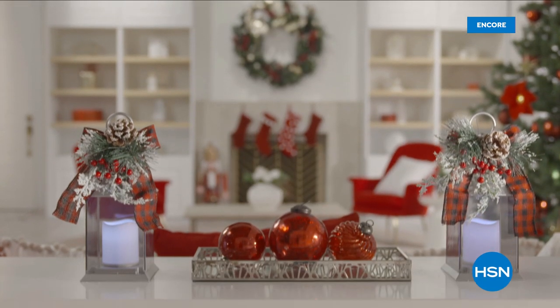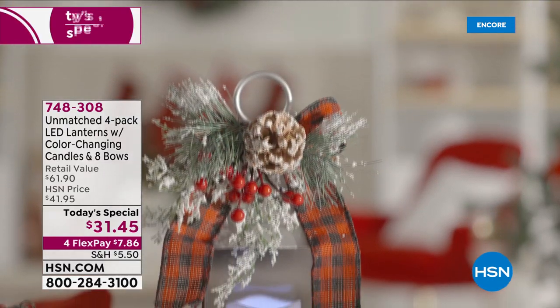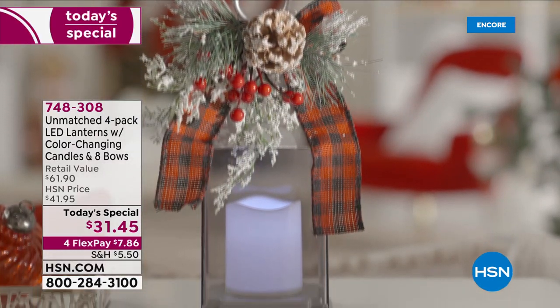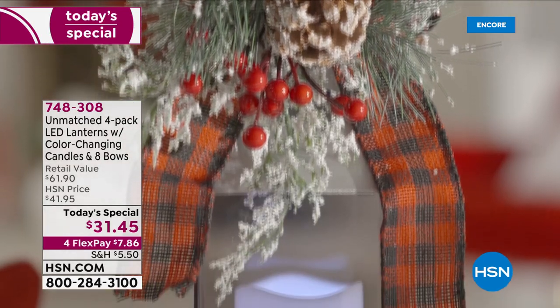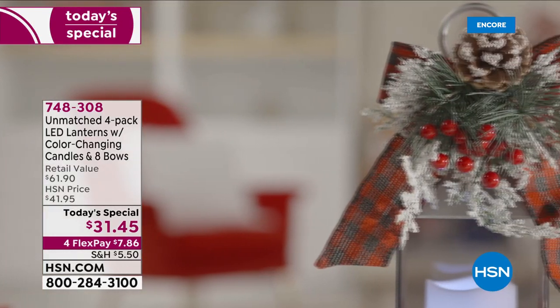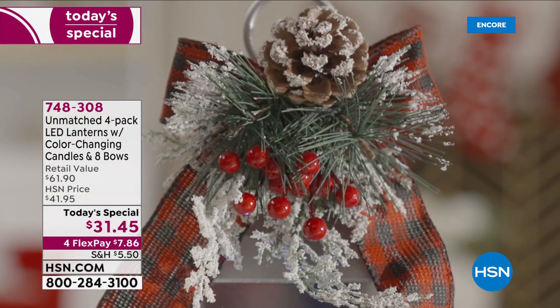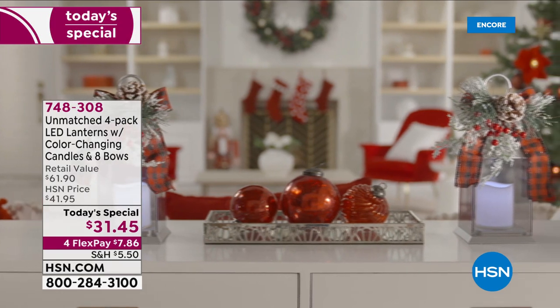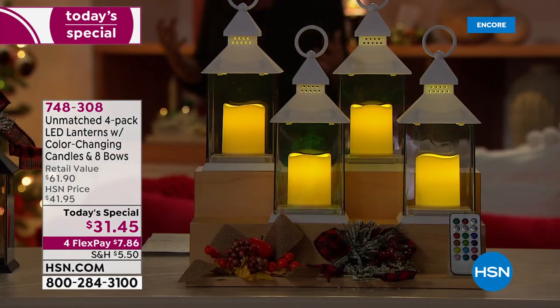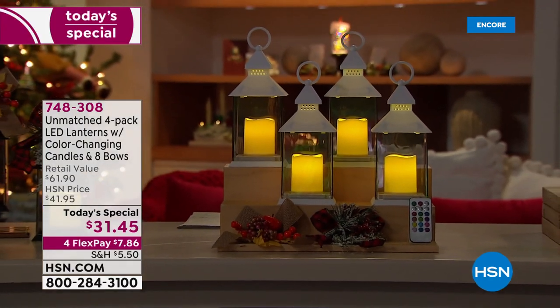It is very much Christmas in July here at HSN, and we love celebrating it early. When I was getting ready for the show and came on to our beautiful sets, it just made my heart sing. One of the key elements to the holidays is lights — all the lights and sparkle and glitter and glorious decoration that is like candy to your eyes. And really the key to today's special is indeed lights.